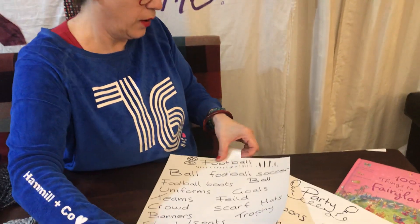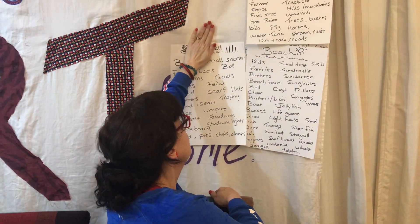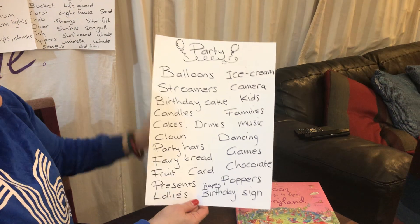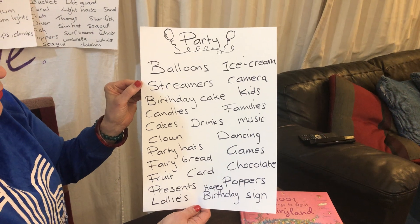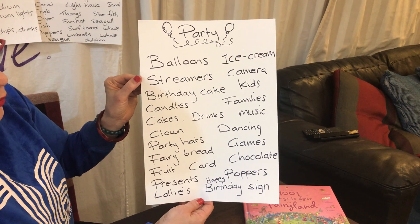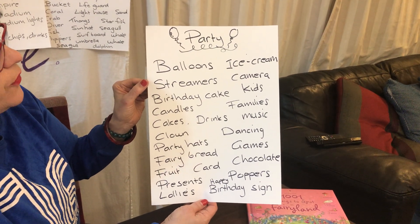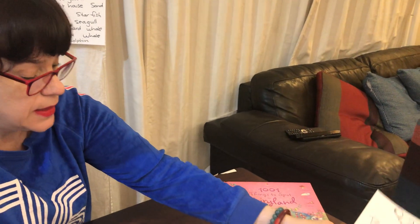You could even do a cricket theme, a basketball theme, or whatever you like. Alright, party — I love myself a party. So: balloons, ice cream, streamers, birthday cake, candles, cakes, clown, hats, party hats, fairy bread, fruit, a card, presents, lollies, happy birthday sign, poppers, chocolate, games, dancing, music, family, kids, camera, ice cream. That's a good one. So maybe I'll leave that and that can be my demo one.